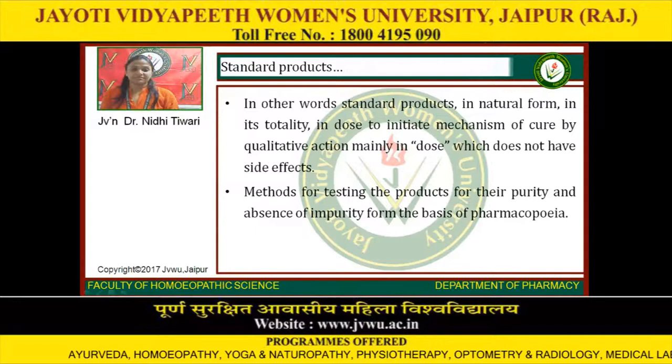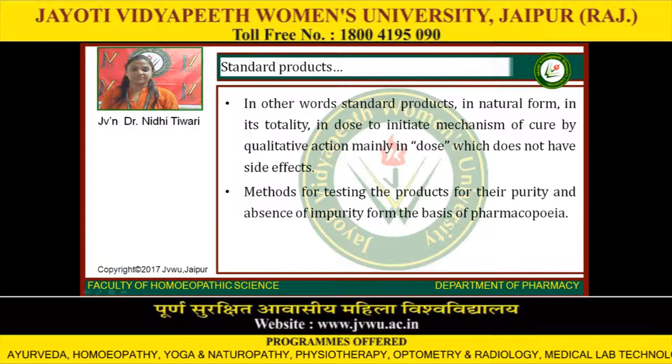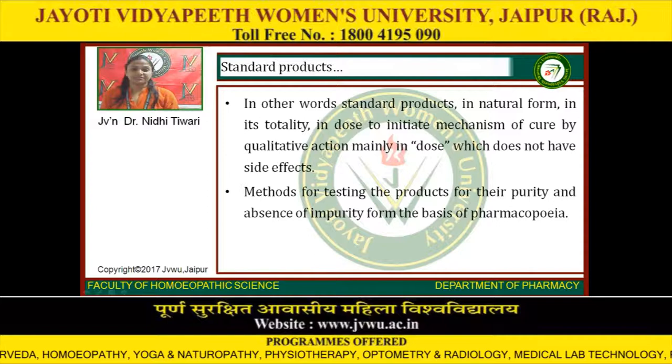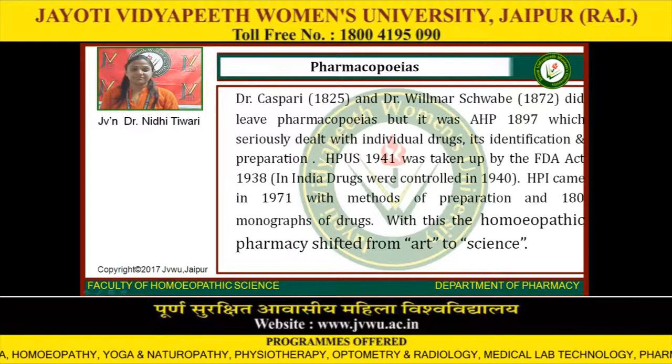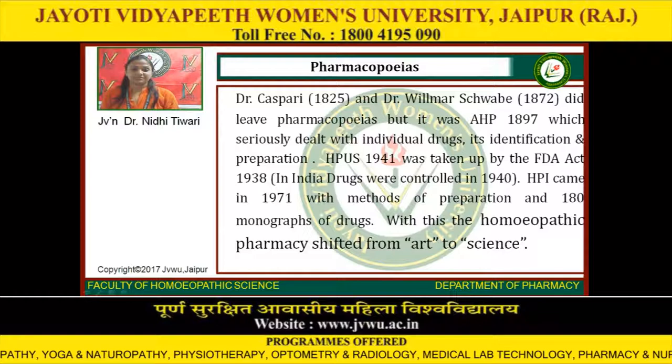So from Aphorism 264–287, all the elaboration on what is the aim given in Organon by the Master Hahnemann: standard products in natural form, in their purity, in dose to initiate the mechanism of cure by qualitative action, mainly in a dose which does not have side effects. Methods for testing products for purity and absence of impurity form the basis of pharmacopoeia. Dr. Kasperi in 1825 and Dr. Wilmer Soibe in 1872 did publish pharmacopoeias, but it was AHP-1897 which seriously dealt with individual drugs, their identification and preparation.